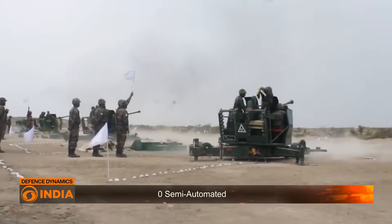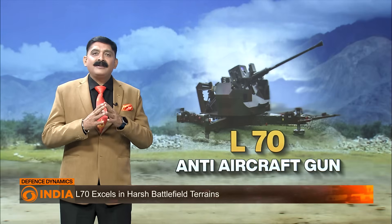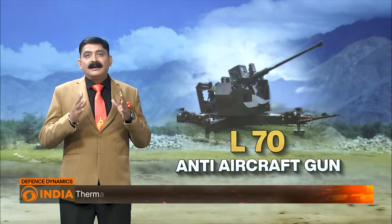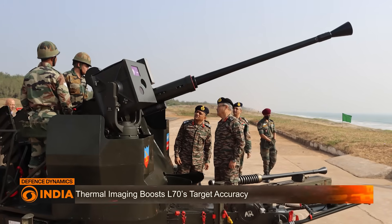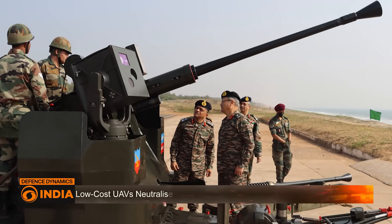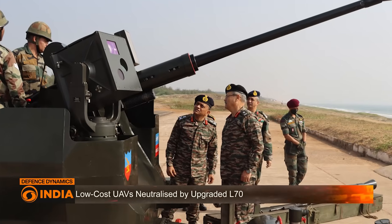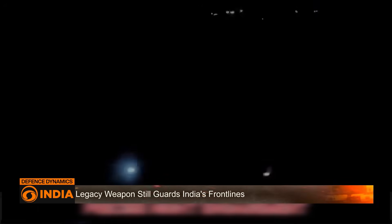Despite its age, the Swedish-origin L-70 has been heavily modernized by Bharat Electronics Limited to meet the needs of today's dynamic battlefield. The upgraded version includes electro-optical fire control systems, automated target tracking, digital displays, and thermal imaging. What was once a manually operated gun is now part of a semi-automated air defense ecosystem known as Akash Teeth.